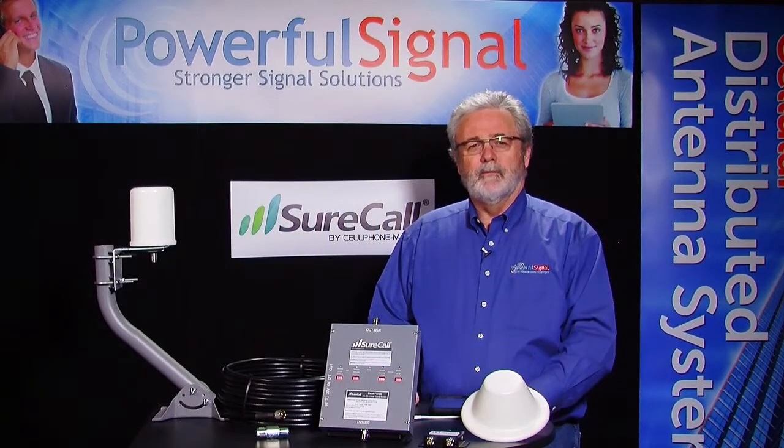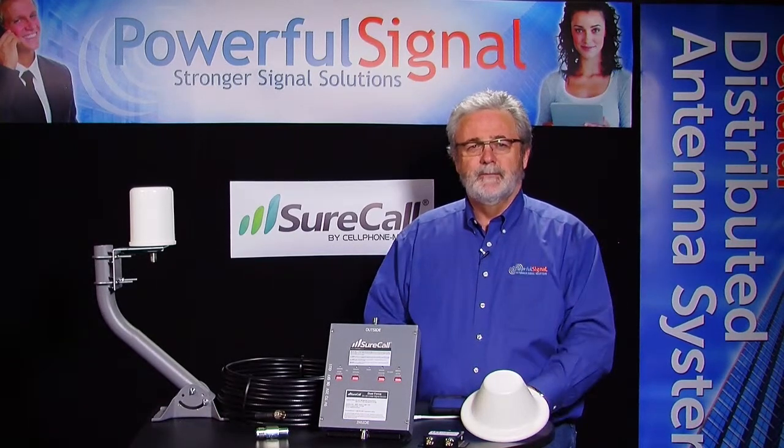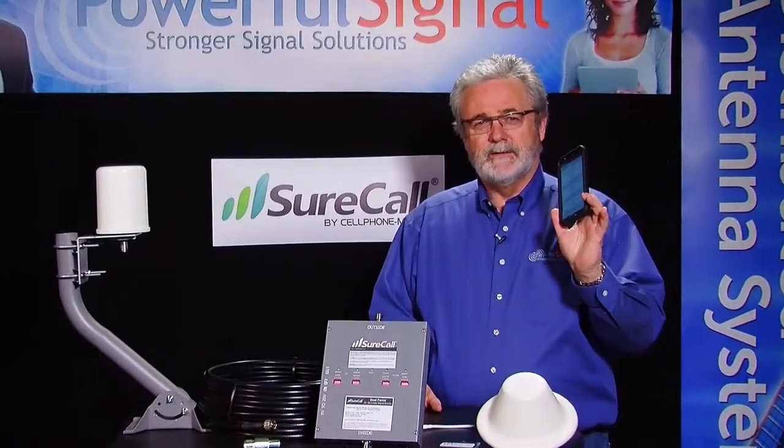Hello. I'm Kevin Taylor with Powerful Signal. I'd like to talk to you a little bit about business and business tools. One of my most important business tools is this phone — my cell phone, my smartphone, and some people call them a phablet. I am connected to my business through this device.